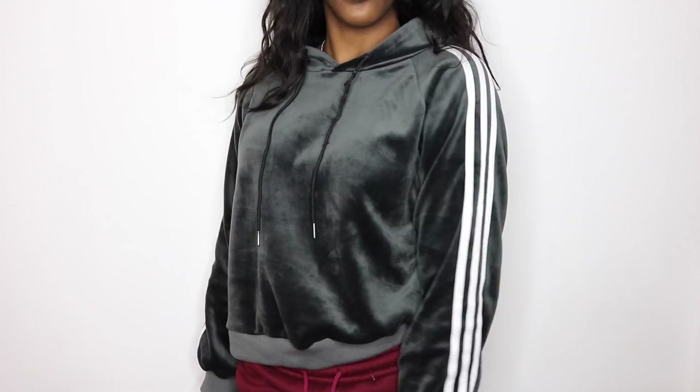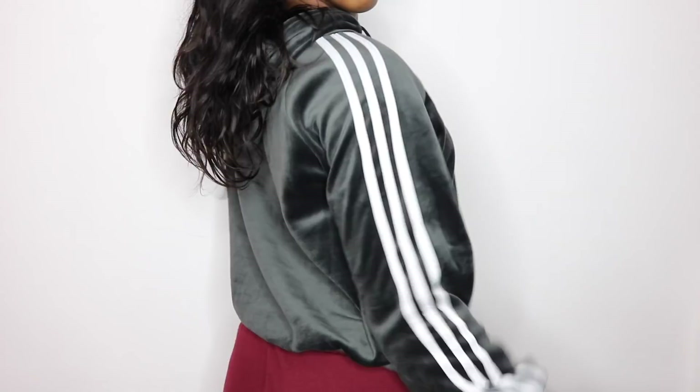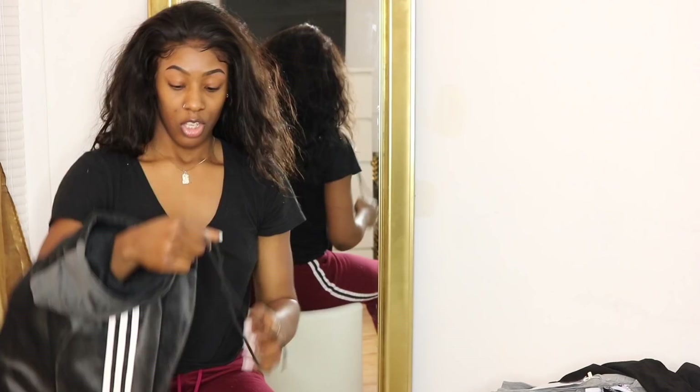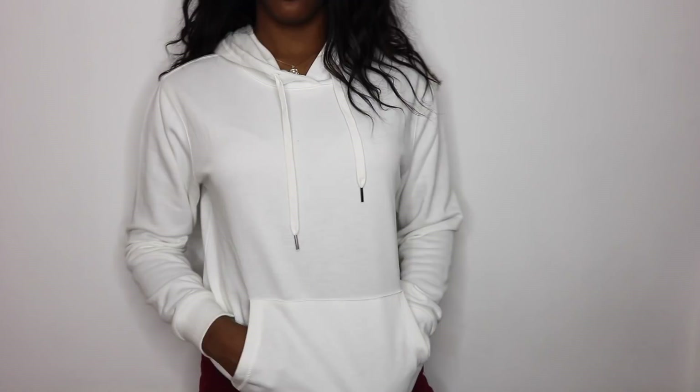I also got a charcoal gray velvet hoodie with three stripes — proudly false-flagging Adidas. It does feel like a very warm material both inside and outside. I am disappointed in the drawstring though — I would have preferred white to match the stripes, and it also looks chewed up. I think I'm just going to go to Walmart, buy some white string, and replace it.